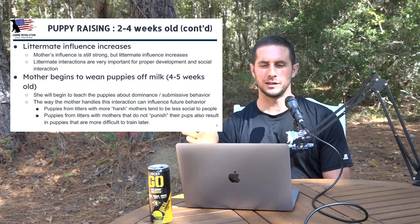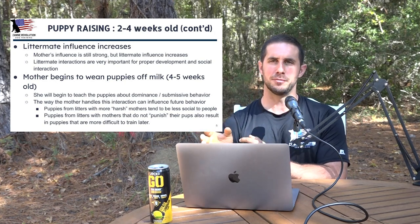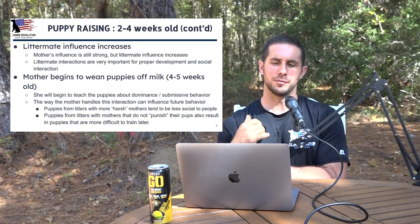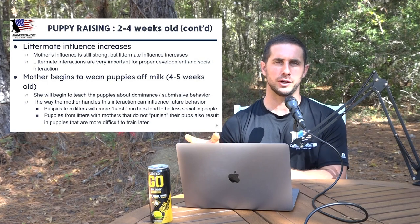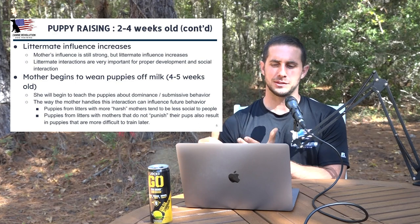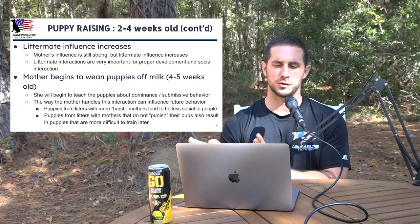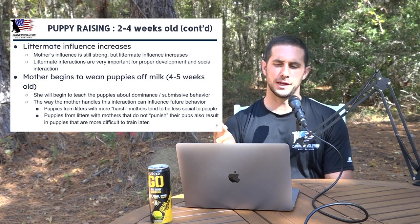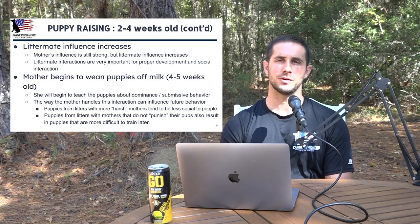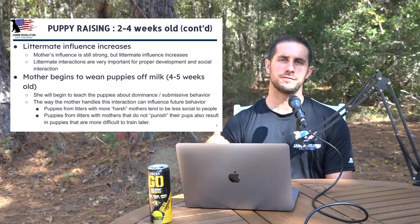Towards the end of the two to four week period, the littermates' influence starts increasing. Littermate interactions are a very important part of proper development and social interaction. Puppies are going to be learning social behavior, play behavior, dominance, and submission — first from their mother, then from their littermates. The mother begins to wean her puppies somewhere around four to five weeks old, and she starts teaching the puppies about dominance and submissive behavior. The way the mother handles this weaning process can influence future behavior.